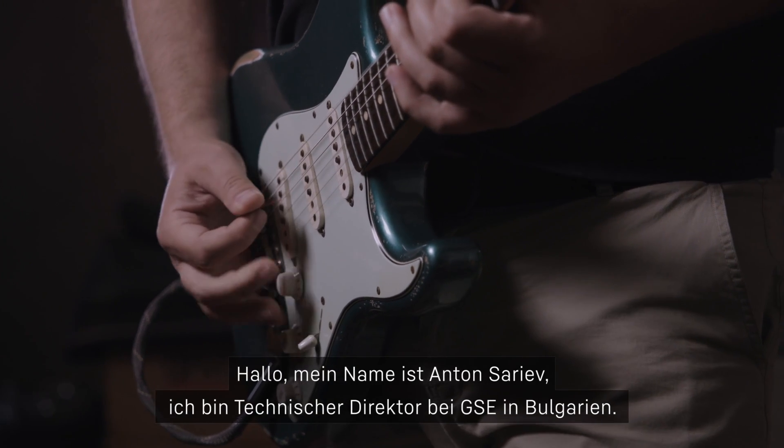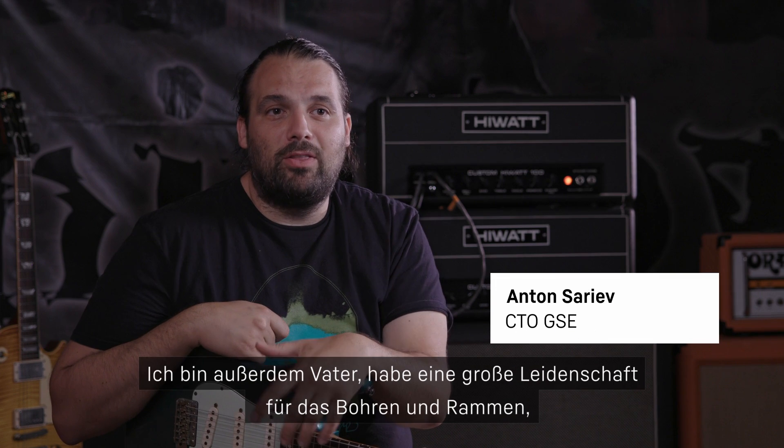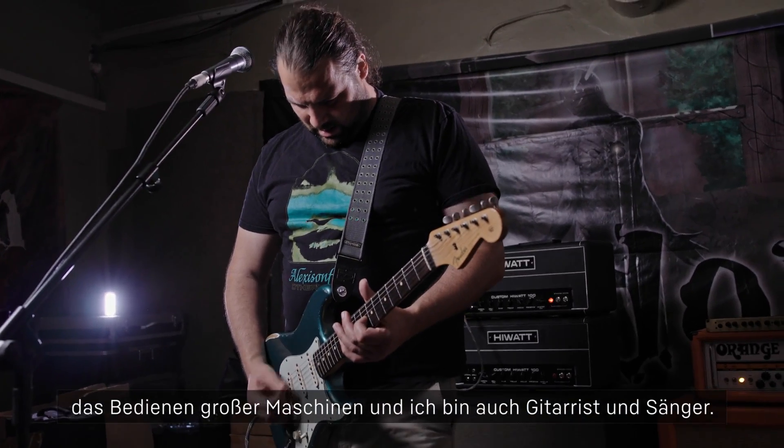Hello, my name is Anton Seriv. I'm a CTO at Geoservice Engineering Bulgaria. I'm a father, I have a big passion for drilling and piling, operating big machines, and I'm also a guitar player and a singer.